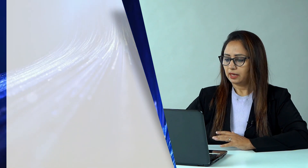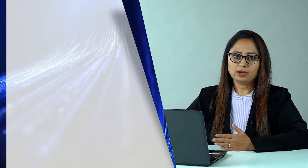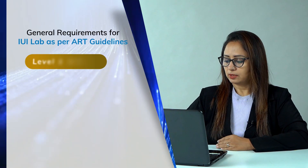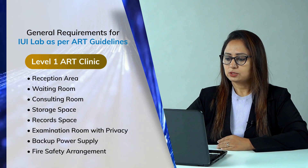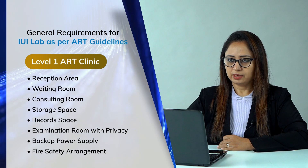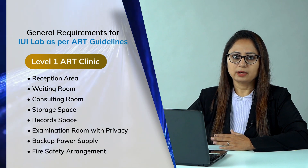We will start with the layout. What are the essential things according to the law? IUI lab is called a Level 1 ART lab. General requirements for that lab are reception, waiting area, consulting room, storage space, record space, examination room, backup power supply, and fire safety arrangements. All these general requirements are available in any normal clinic or hospital.